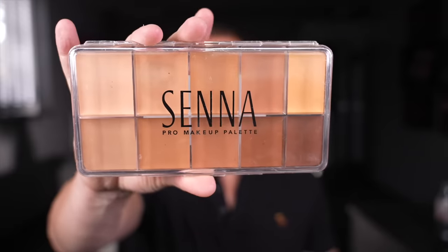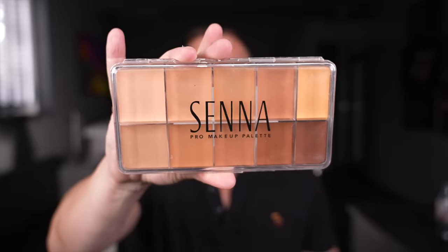This is a palette, but you can get these in singles. It's Senna and this is the Pro Makeup palette. It's a cream to powder foundation and it is excellent. If I just show you — it goes on like a cream and then as it sets it turns into a slightly powdery finish. It's really realistic.